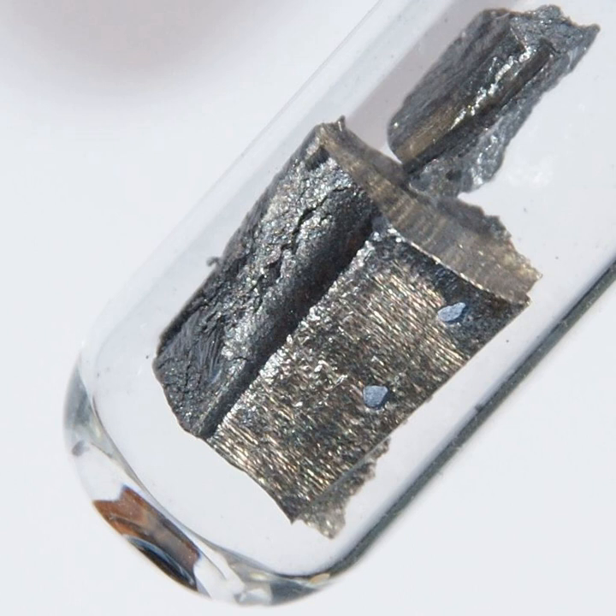Some neodymium-doped glasses are also used in lasers that emit infrared with wavelengths between 1047 and 1062 nanometers. These have been used in extremely high-power applications, such as experiments in inertial confinement fusion. Neodymium is also used with various other substrate crystals, such as yttrium-aluminium garnet in the Nd:YAG laser, which usually emits infrared at a wavelength of about 1064 nanometers. The Nd:YAG laser is one of the most commonly used solid-state lasers.